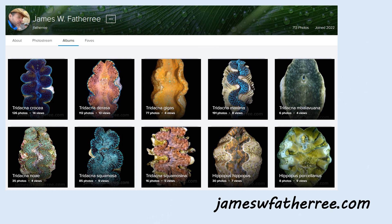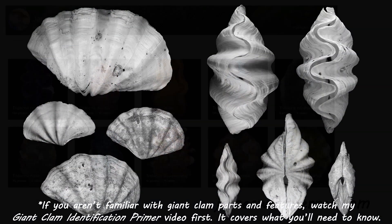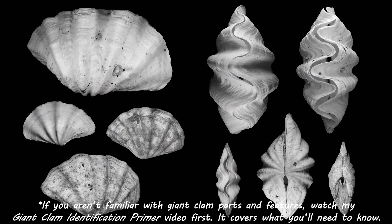If you want to, head over to jameswfathery.com and you can find a link there that will take you to my albums. Next we've got a few gigas shells, and all of these are typical of the species.